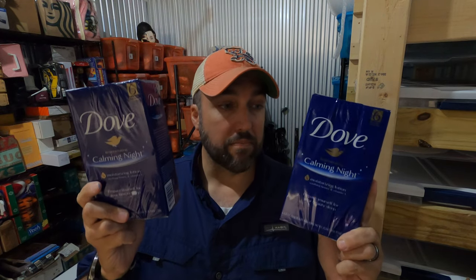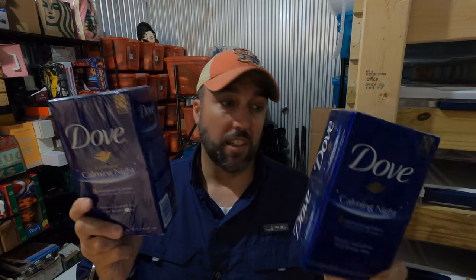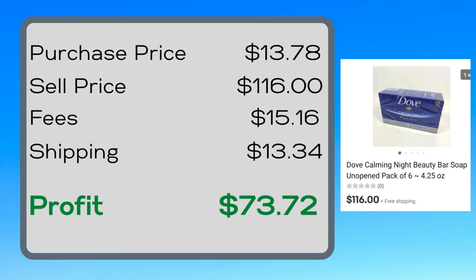This is Dove Calming Night soap — it's a discontinued item, so it's something to be on the lookout for. There are six bars in each box. I paid $5.89 a box, had a buyer purchase two of them, and they paid $58 a box — so all in, $116 plus tax for two boxes of soap.